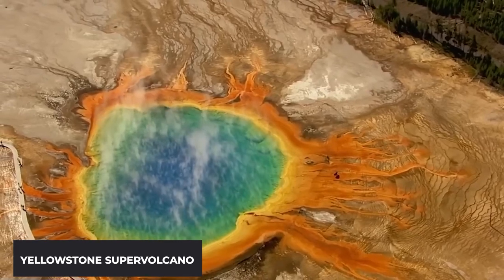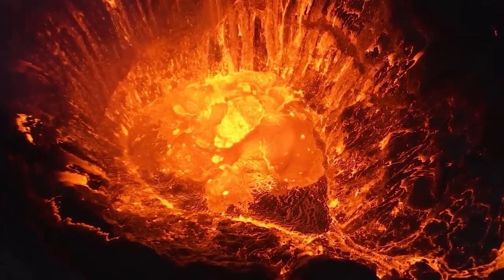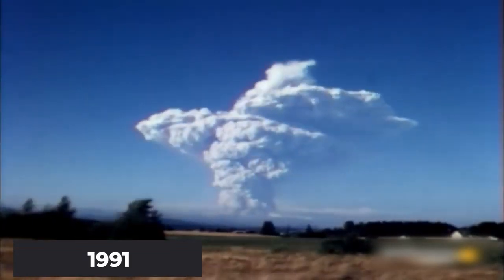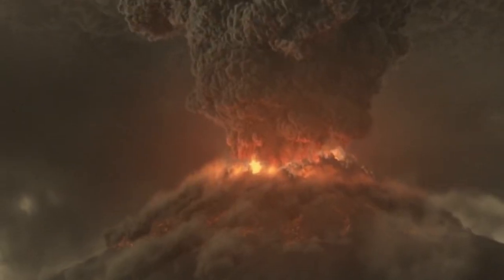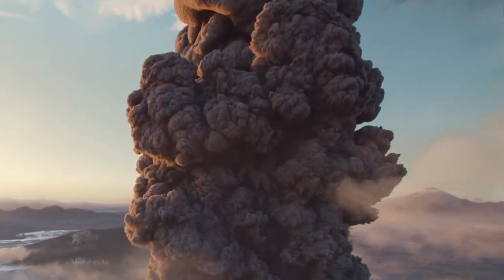The Yellowstone Supervolcano is like the boss of all volcanoes — it's so huge that it's called a supervolcano. To give you an idea, remember that big volcanic explosion in 1991? That was like a baby compared to what this supervolcano could do. It's like a hundred times more powerful.